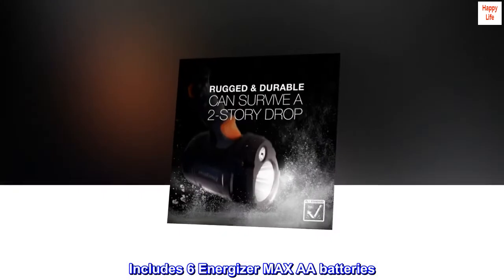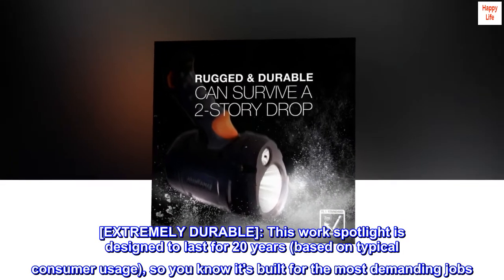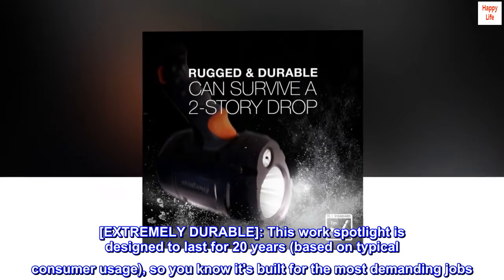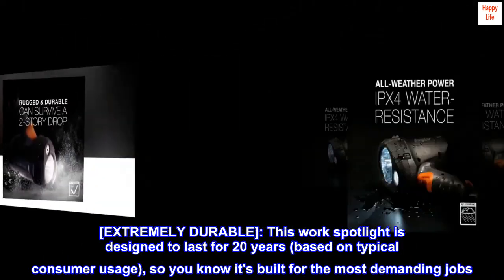Includes six Energizer Max AA batteries. Extremely durable. This work spotlight is designed to last for 20 years, based on typical consumer usage, so you know it's built for the most demanding jobs.